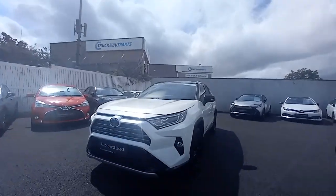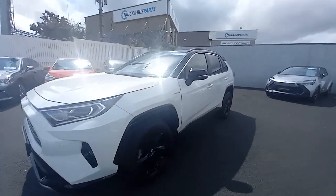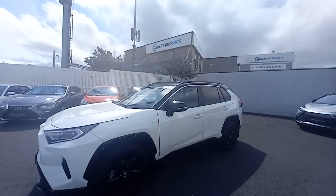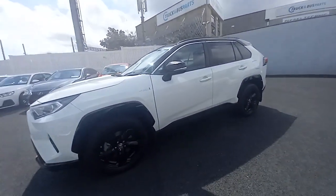The RAV4 Sport has daytime running lights and spotlights on the front, with 18-inch black alloy wheels. You have a two-tone paint scheme with black mirror caps, black roof, and black mouldings over the arches.